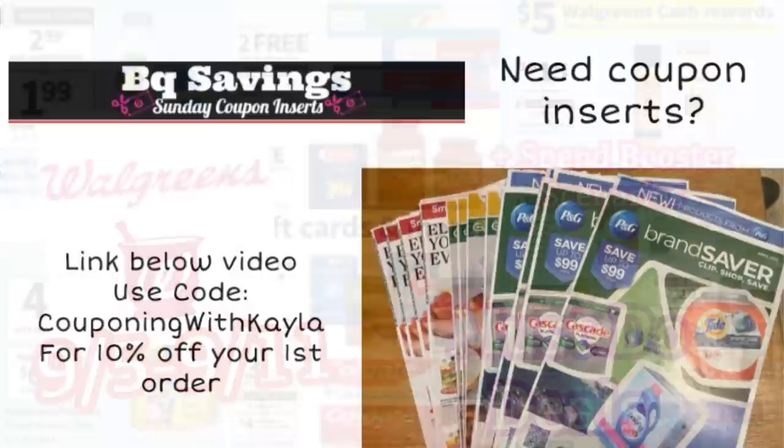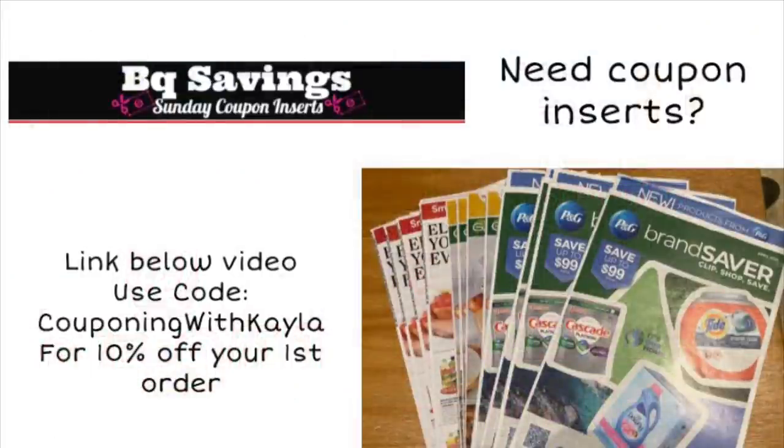If you need paper coupon inserts and you don't get good ones in your area, you can check your local Dollar Tree. But if you don't get good ones, an option for you is BQ Savings — I do have a link below in the description box. If it's your first time ordering, you can use my code COUPONINGWITHKAYLA to get 10% off your first order. She already has the 9-5 inserts available — we are just getting a Save insert this week, so just one insert. But if you order the 4-pack, you'll get 4 of each insert.